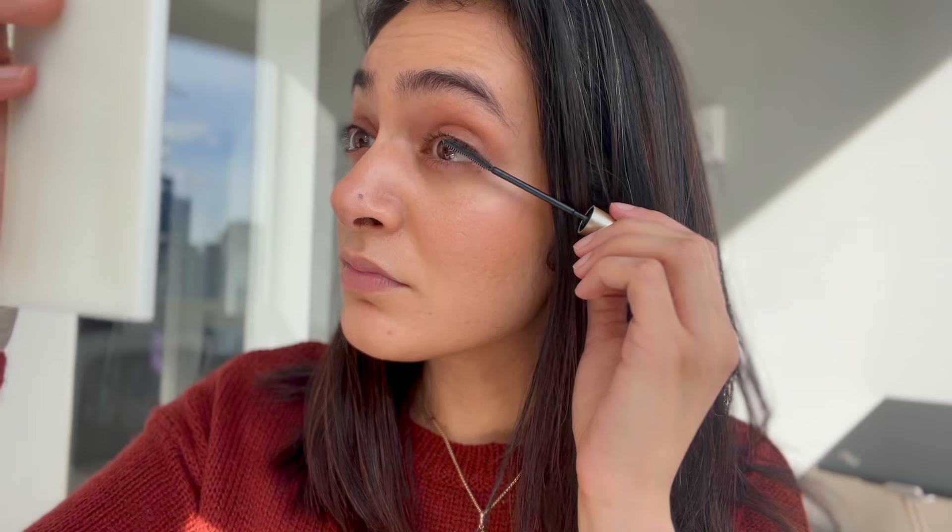Next, I have the L'Oreal Telescopic Mascara. I've gone through countless tubes of this and I'm confident I'll go through many more. When I'm looking for a mascara, I want something more lengthening than volumizing, and this truly ticks that box for me. I also find it's quite easy to remove at the end of the day — I double cleanse in the evening and this comes off very easily without any pulling or tugging. If you're looking for something lengthening, this is a great option, but if you want volumizing, it's probably not for you.